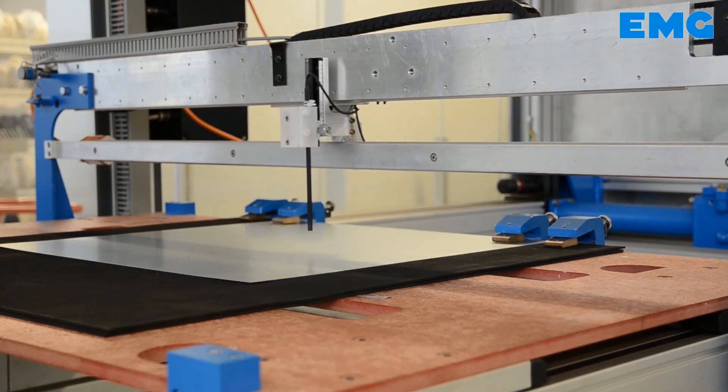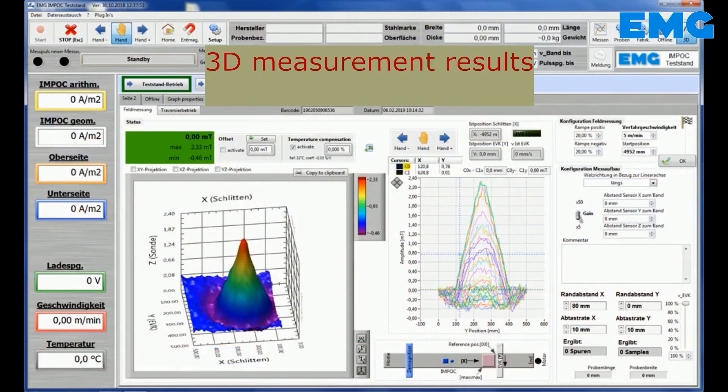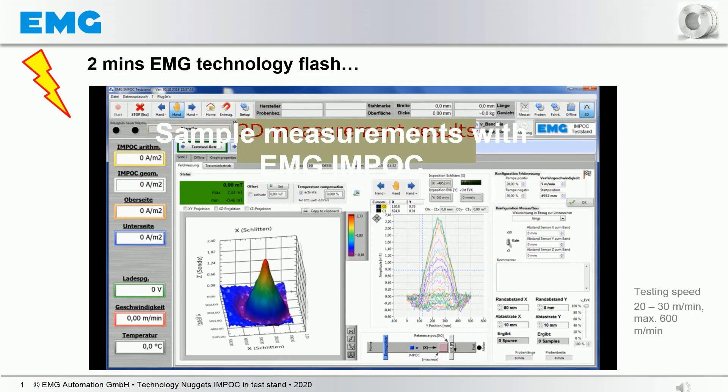For a deeper insight into sample measurements with the online Material Properties Measurement System EMG MPOC, please have a look at the video EMG Technology Nugget, Sample Tests in the EMG MPOC Test Stand in Germany. You will find that video in our YouTube channel and at the info button above.